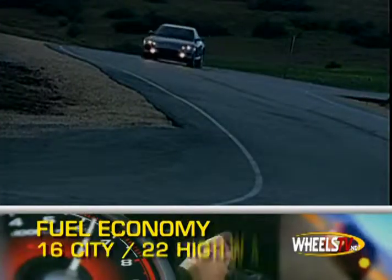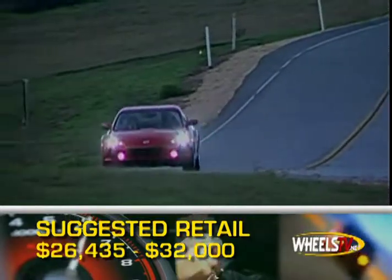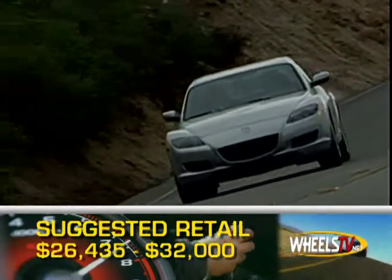Gas mileage for the 2008 Mazda RX-8 is 16 city, 22 highway. Base MSRP is $26,435, while a 40th anniversary edition will cost anywhere from $31,000 to $32,000, depending on your transmission choice.